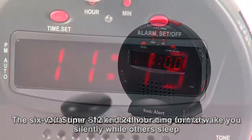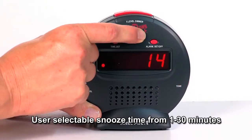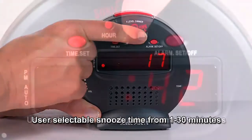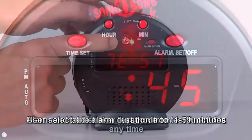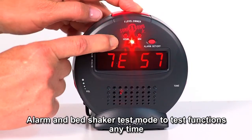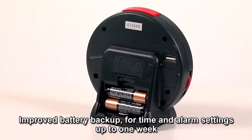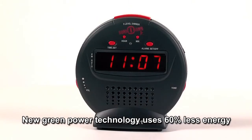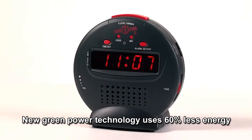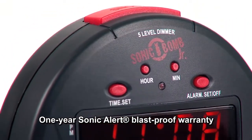Additional features include dual-time 12 and 24-hour time formats, user selectable snooze time from 1 to 30 minutes, user selectable alarm duration from 1 to 59 minutes, alarm and bed shaker test mode to test functions anytime, improved battery backup for time and alarm settings up to one week, new GreenPower technology uses 60% less energy, and a one-year SonicAlert blast-proof warranty.